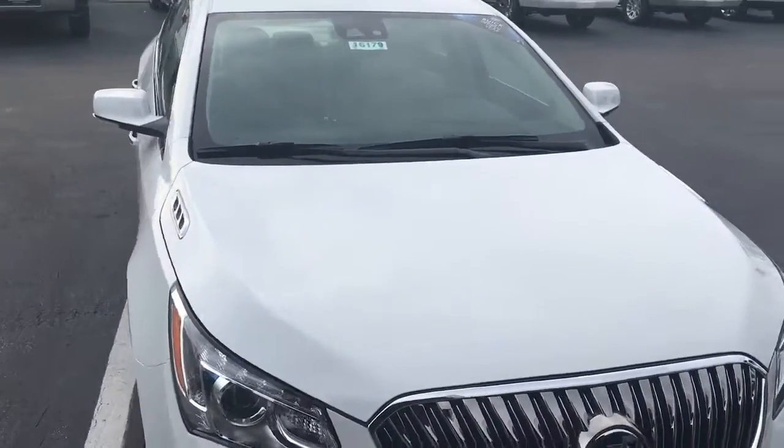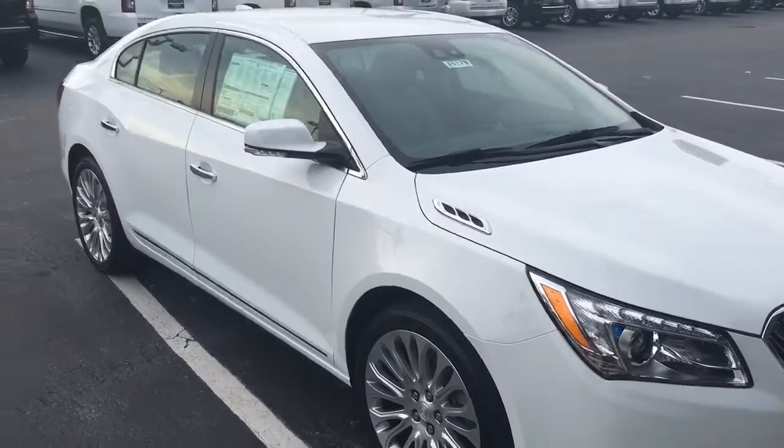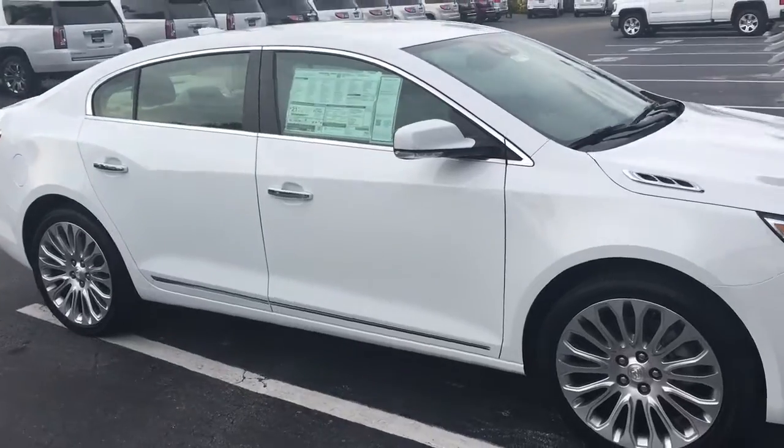Hello, this is John D. from Carls Buick GMC. I just want to shoot you a real quick video of our 2016 Buick LaCrosse.